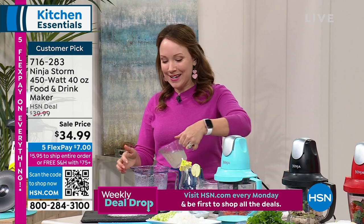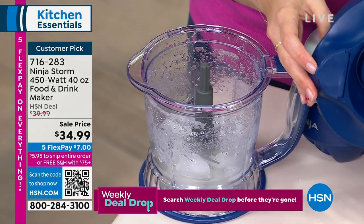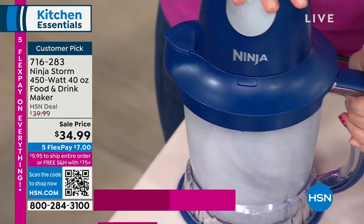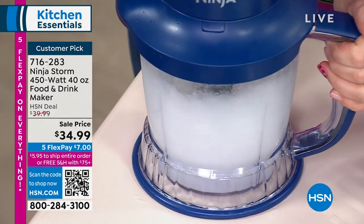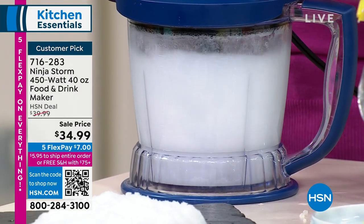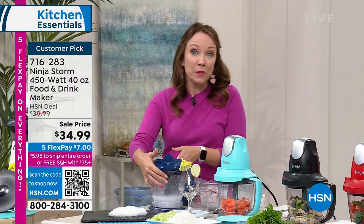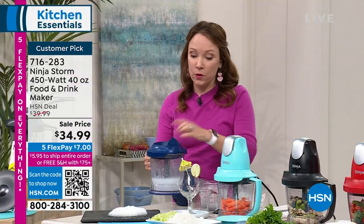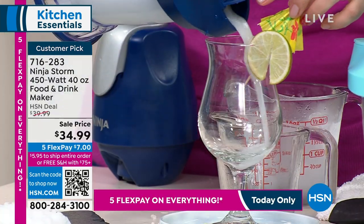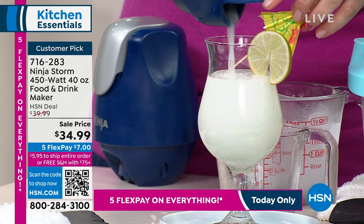I've added some more ice back in and now I'm going to add some margarita mix and pop the lid back on. The lid does have a pour spout on it too, so you can mix some drinks up for your friends and have it ready to serve in the same pitcher. It's chopping that ice and blending all at the same time — it's restaurant quality, that super finely ground ice. You can use the pour spout or take it off.